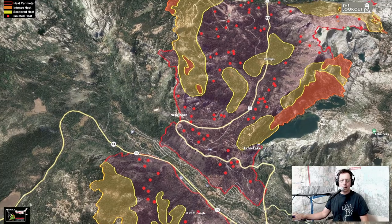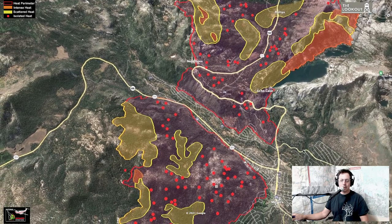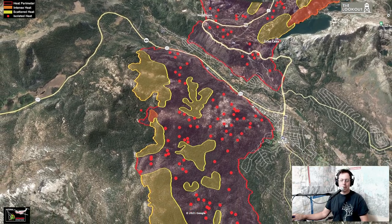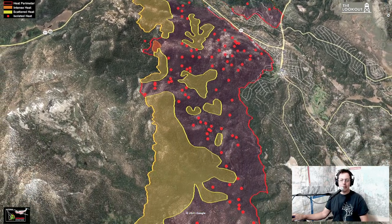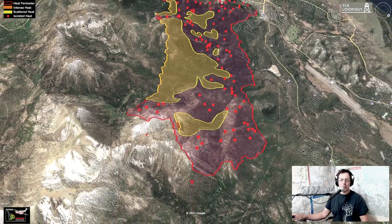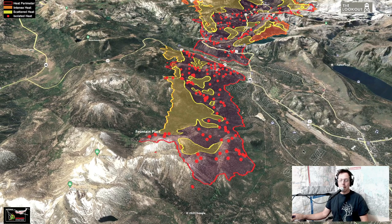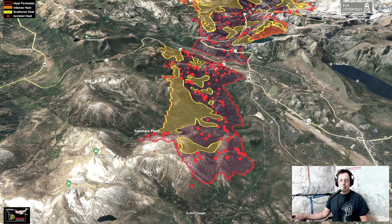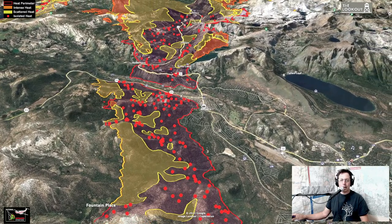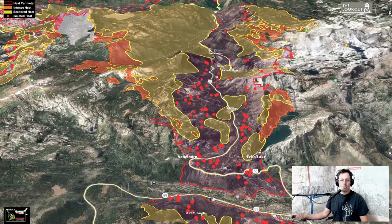Now we're looking down over Christmas Valley. The purple area is area that has burned; red dots are scattered isolated pockets of heat — often they're like a burning stump hole. We're coming out to the head of the fire, looking back. This is Trimmer Peak, looking back towards Meyers — the airport's on the right-hand side here. Looking really good; not a lot of new heat to report on that part of the fire.